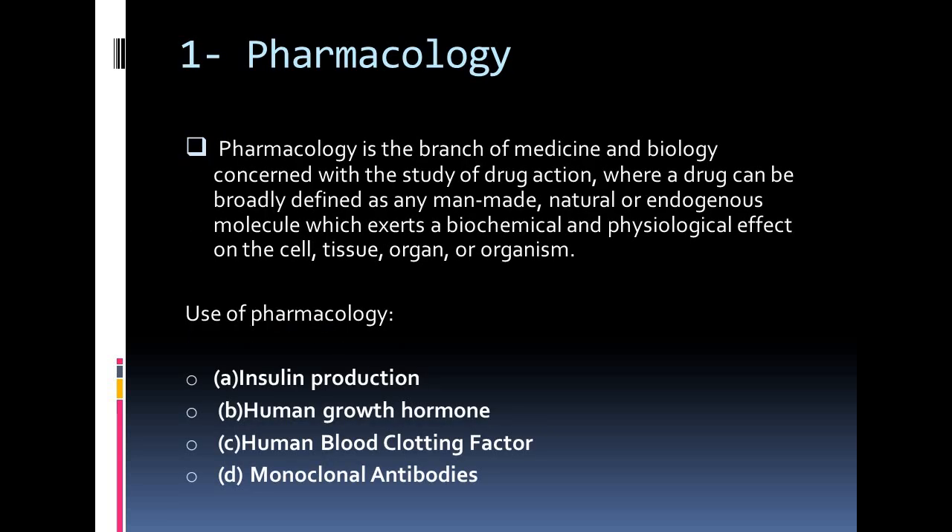Now we are going to discuss about pharmacology. Pharmacology is the branch of medicine and biology concerned with the study of drug action, where a drug can be broadly defined as any man-made, natural or endogenous molecule which exerts a biochemical and physiological effect on the cell, tissue, or organ. It is the study of the interaction that occurs between a living organism and chemicals that affect normal or abnormal biochemical function. The uses of pharmacology can be categorized in four sections: insulin production, human growth hormone, human blood clotting factor, and monoclonal antibodies.